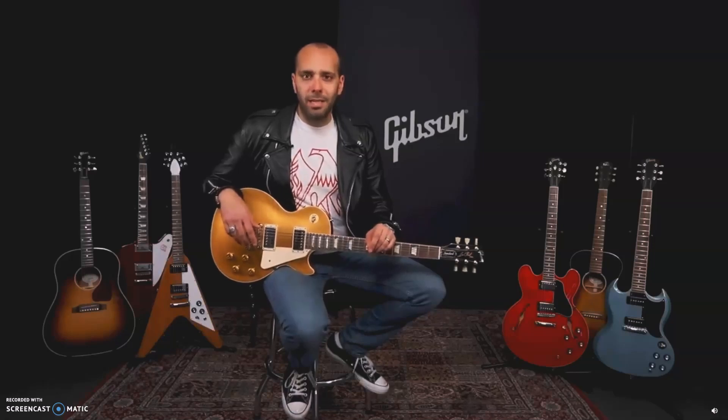Hey everybody, Mark Agnese here for Gibson Guitars, and today I want to take a few minutes to talk to you about originality and what it means to play authentic.